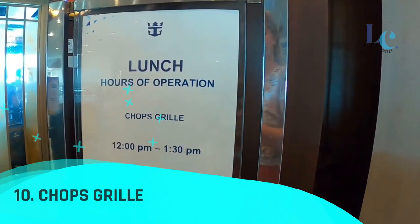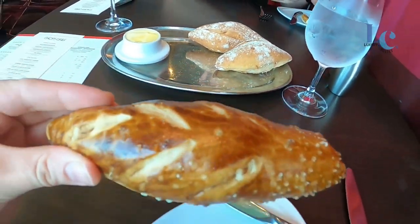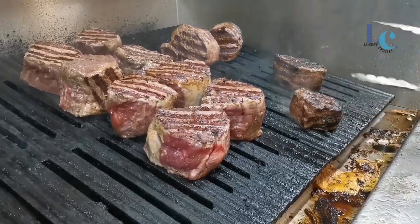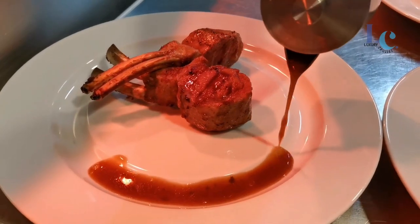Number 10: Chops Grill. For more than a decade, the chefs of Chops Grill have proudly presented quality, hand-cut steaks at this hallmark Royal Caribbean restaurant. Now they give you a fresh twist on a favorite with a revamped menu that brings contemporary flair to traditional steakhouse offerings.